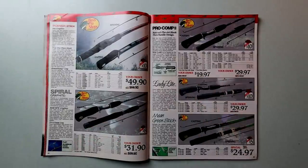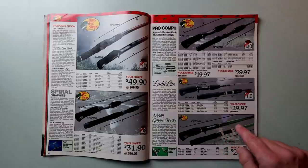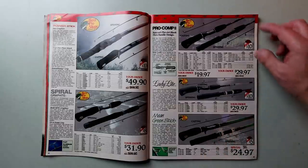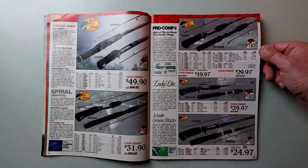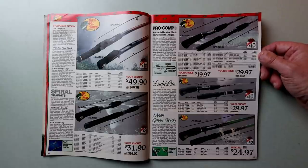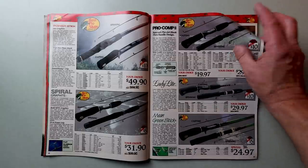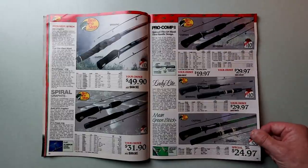We've got some really nice Bass Pro rods here: the old Power Stick, the Spiral Graphite, the Pro Comp 2, the old Lady Light, and the Mean Green Stick. That does look Mean Green! With all the rods out there, I'm still a fan of the old Bass Pro rods. I tend to break a rod or two, and with these prices I don't worry too much — though if I had the Mean Green, I'd worry a lot, because those are probably tough to replace.